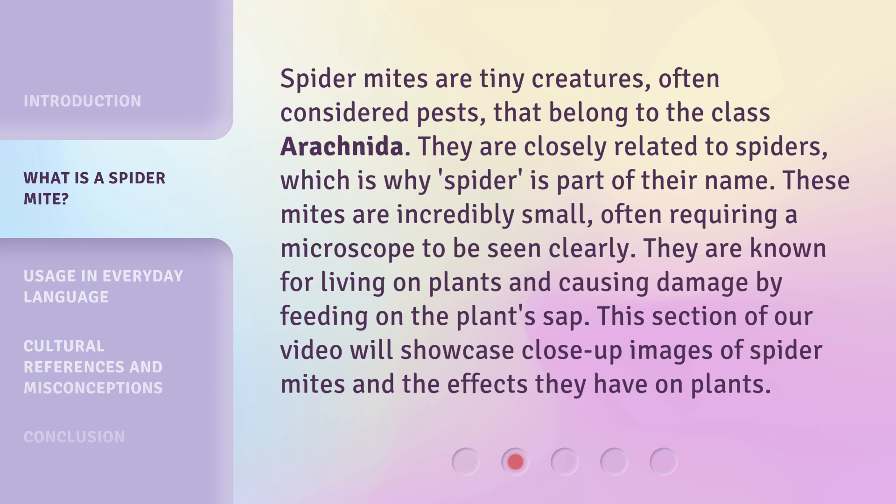They are known for living on plants and causing damage by feeding on the plant's sap. This section of our video will showcase close-up images of spider mites and the effects they have on plants.